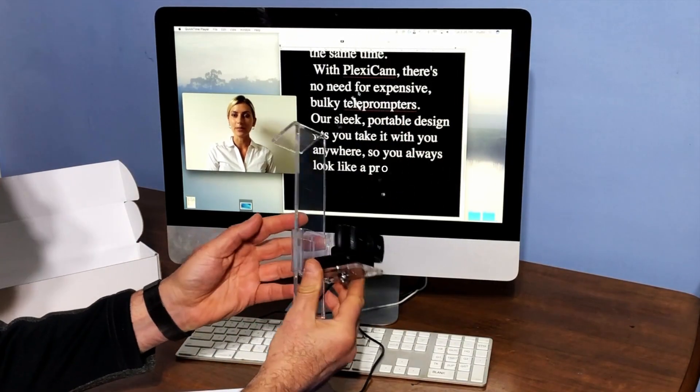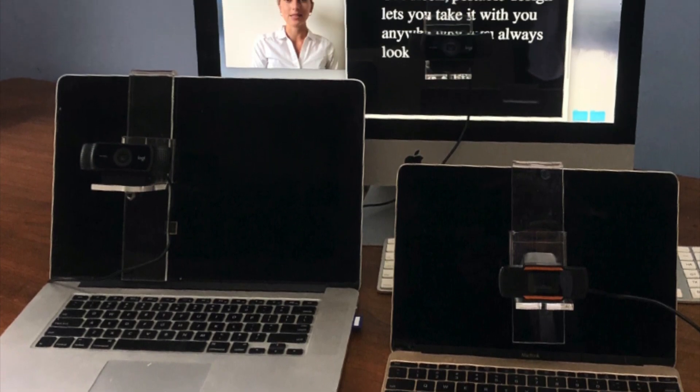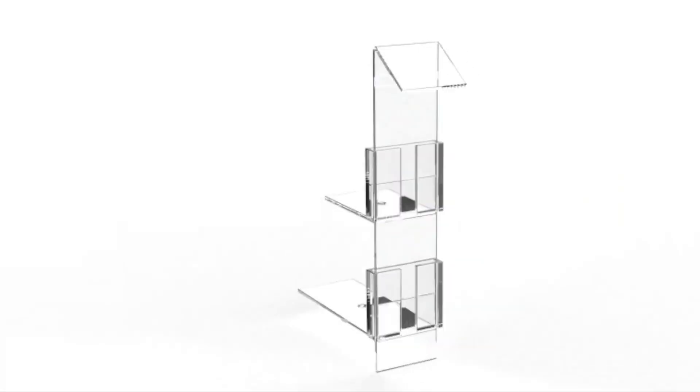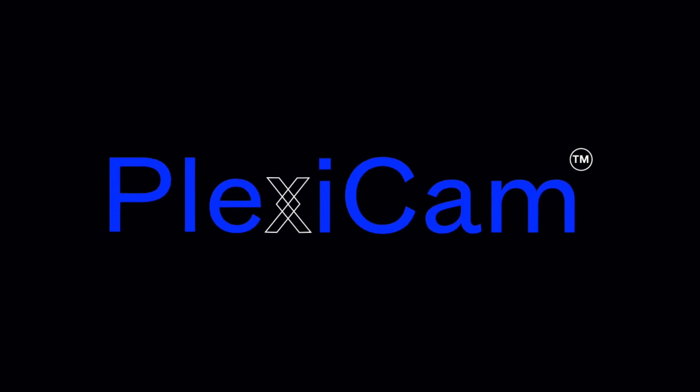PlexiCam's patent-pending design works with any webcam, monitor, desktop or laptop computer, and it can easily be switched between computers. You can even add a light to your PlexiCam — the clear solution for online video conferencing and broadcasting.